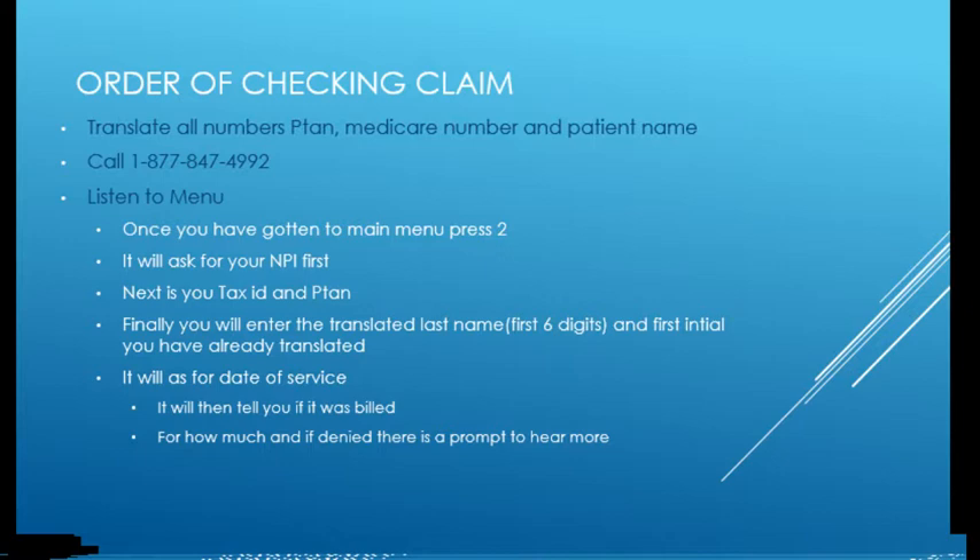When you call the Medicare number and listen to the menu, once you're through the main menu you press 2 to check a claim. It'll ask for your NPI number — enter it, it's all numbers. Then the last five digits of your tax ID. Your PTAN you should have already converted using the Palmetto converter. Then it'll ask for the first six digits of the patient's last name and the first initial — that's the biggest pain, which is why the translator tool is so helpful. You've already done the translation, it's right there on screen. Then enter the dates of service. It's much more HIPAA compliant to do this with software open rather than writing things down — but if you do write anything down, destroy it in a HIPAA-compliant way.